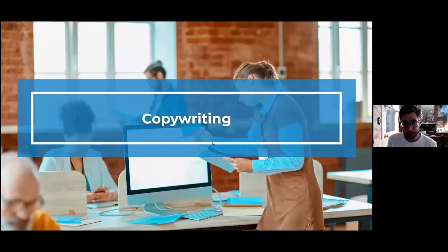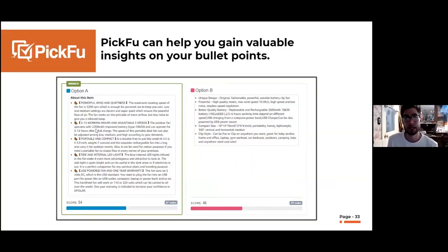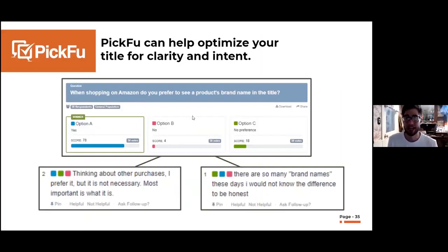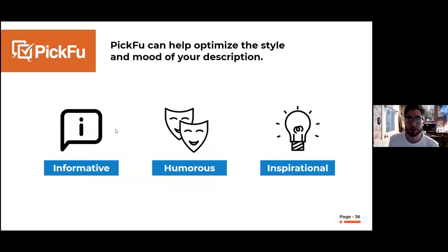Copywriting is another area with a lot of applications. We generally steer people toward testing what we call 'leading words' — the first few words of your bullet points. If people are skimming, those first words give a really good indication of what the rest of the bullet is about. You can also test titles to see whether to include your brand name or make the title clearer at a glance. What I recommend is: ask your copywriting team to make one version informative and one humorous, same for the description and A+, then run them through Picfu to see what tone people prefer.